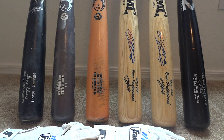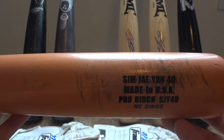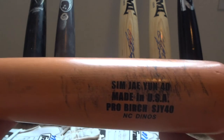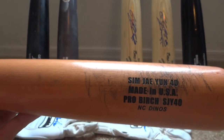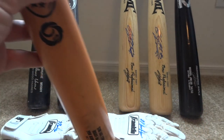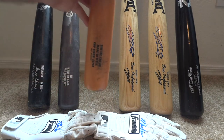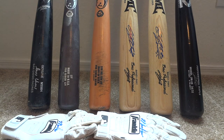Next up I have a couple of bats I was able to get from the NC Dinos. The first player is Shim Jae Yoon, number 40 for the NC Dinos. I don't believe he has played in a KBO game at all — I tried to find info about him on my KBO stats site and there was nothing there as far as stats go. They have his bio and everything but no stats, so I believe he's still in the futures league.